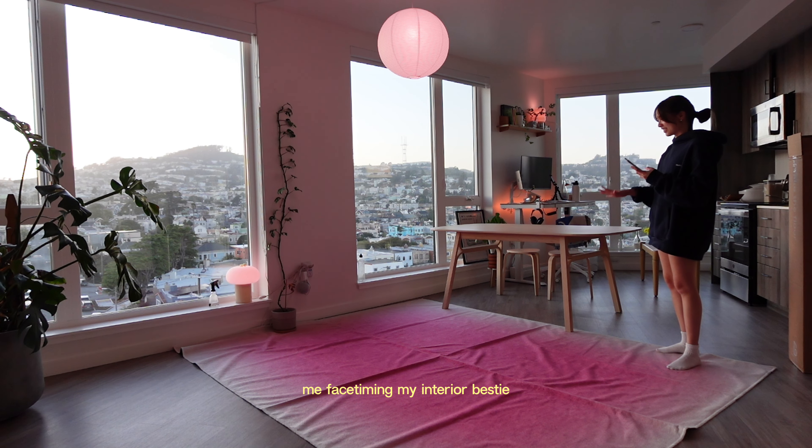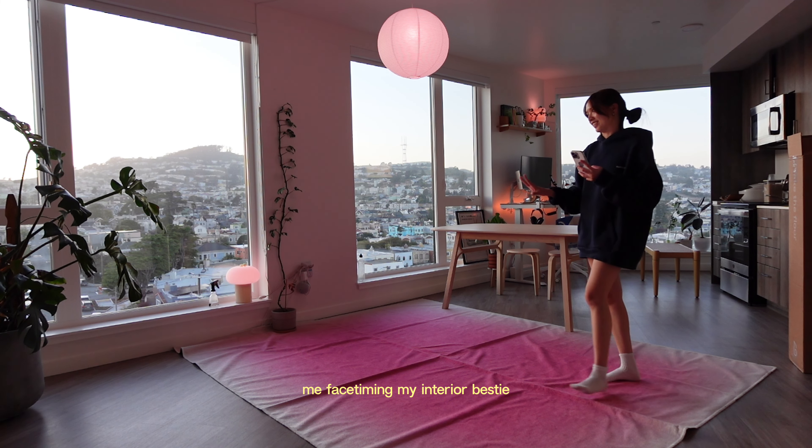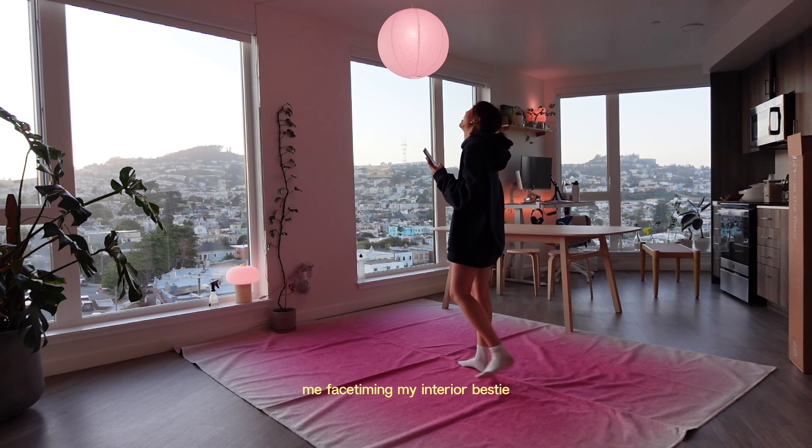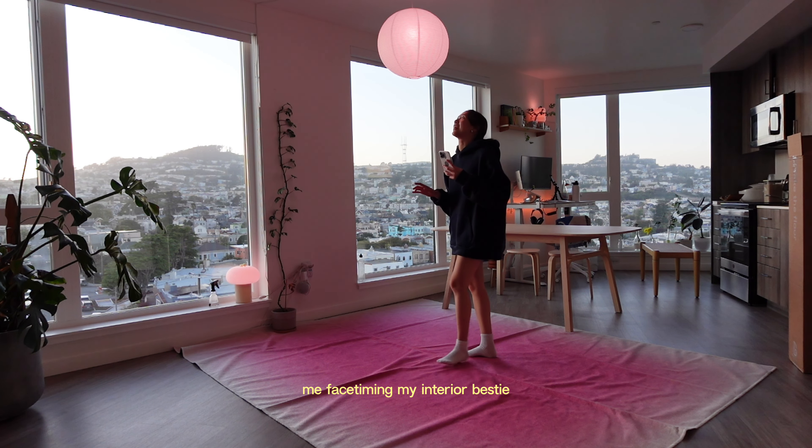This is what it looks like before I put the furniture back, and something is off-putting about it. I don't know if it's too big or it's just not cushiony enough. I did get the thinnest one, which is for high foot traffic.